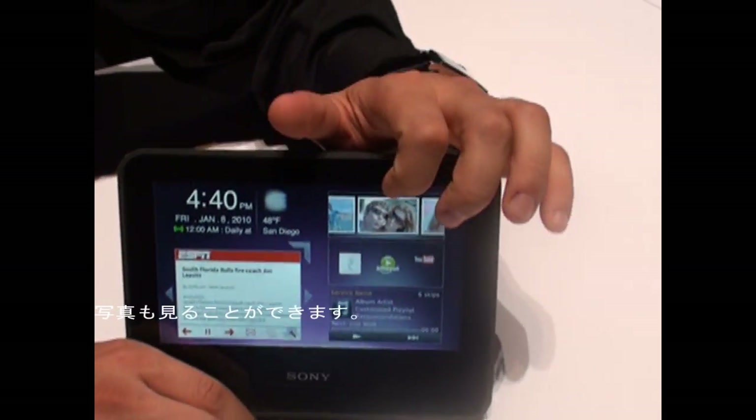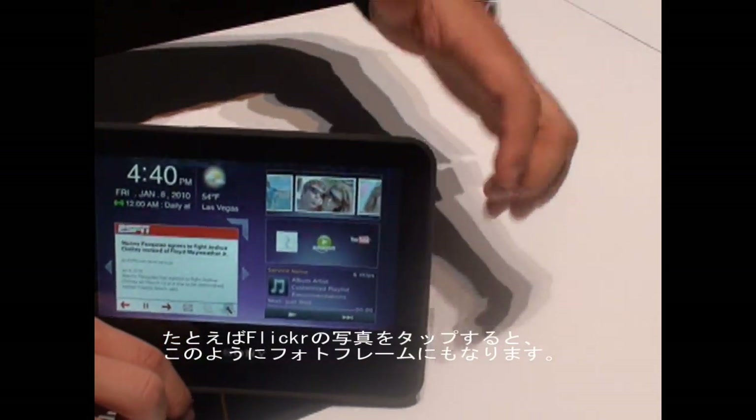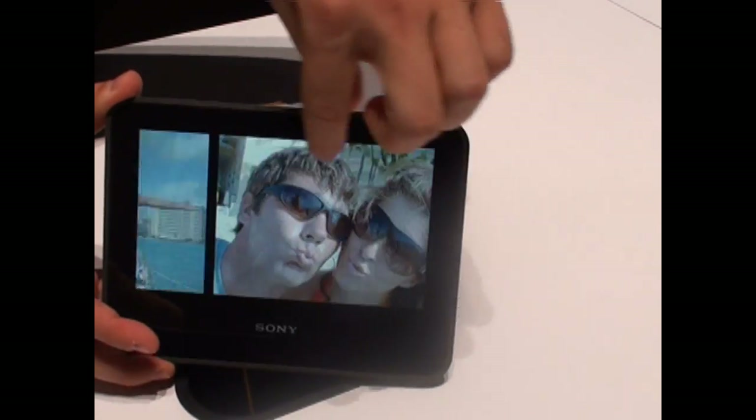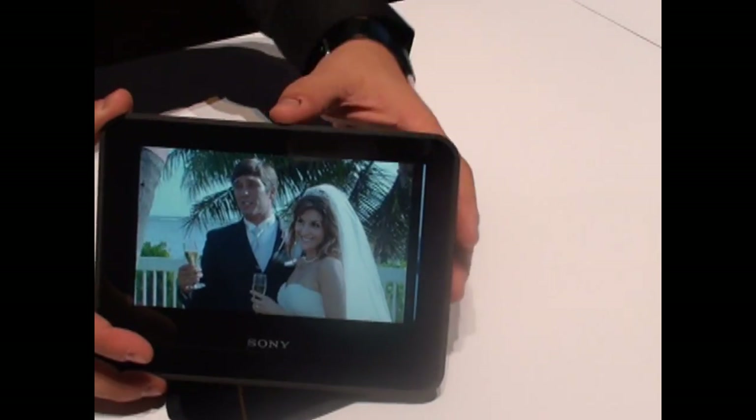You can also access your pictures using Flickr. You can click on the actual picture and it becomes a picture frame, and you can actually scroll through your pictures and see all the pictures you have online.